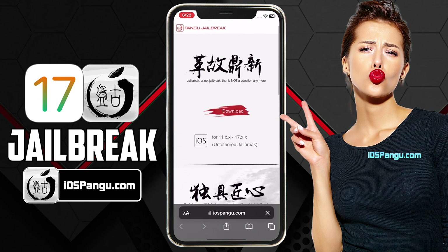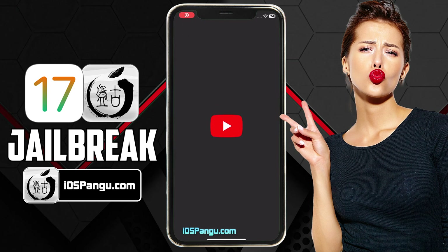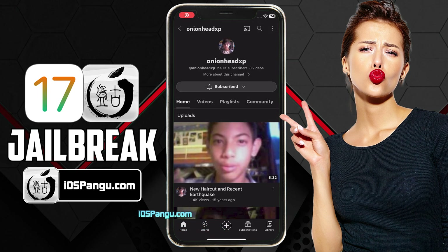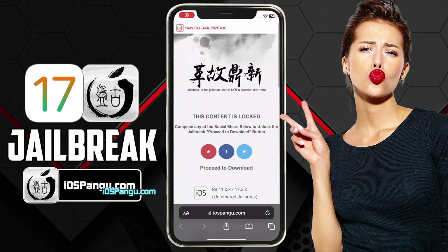What you need to do is click on this download button right here. There is a social locker. To be able to proceed to the next step, you need to either subscribe to my YouTube channel or share this website on Facebook or Twitter. It's all up to you. I will demonstrate how to do the YouTube subscribe here. Click on this YouTube icon and you will be redirected to a YouTube channel. Click on the subscribe button and make sure to turn the notification on to all. Once everything is done, go back to the browser and you should see the download button has been unlocked.